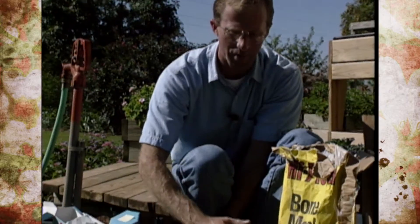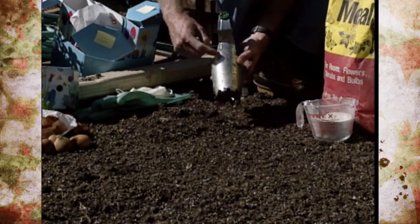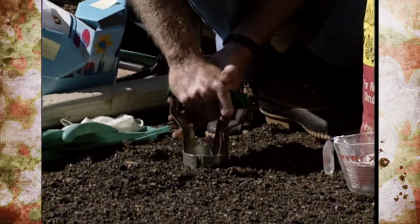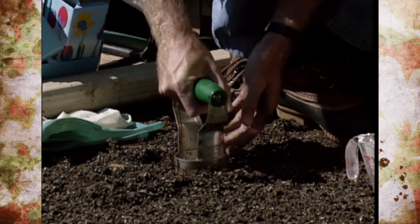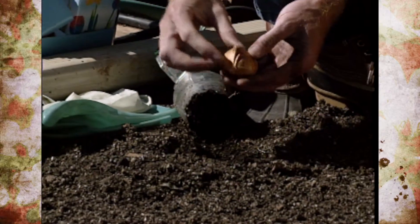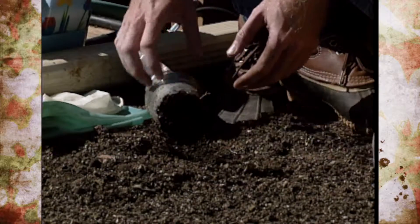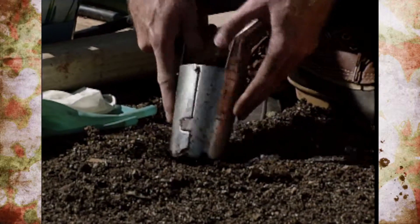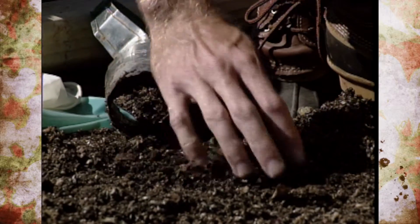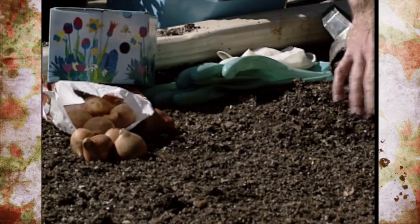When planting, remember to keep your taller bulbs in the back and your smaller ones in the front. We're using a bulb planter with a handy depth measurement, but as a general rule you want to plant larger bulbs — like tulips, big hyacinth bulbs, and daffodils — about eight inches deep. Make sure you get the right side up and drop it down. Your smaller bulbs, like crocus and grape hyacinth, should be about five inches deep.